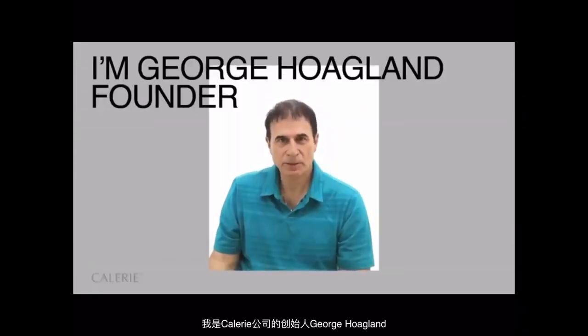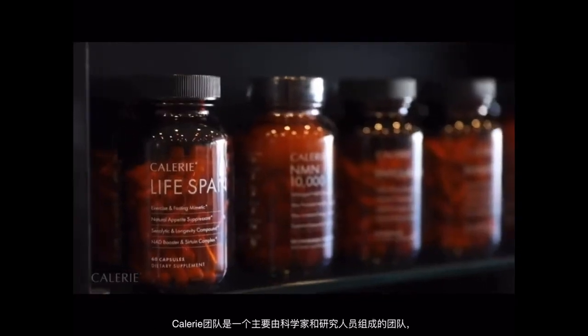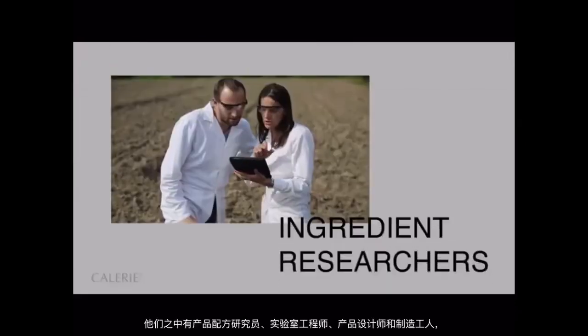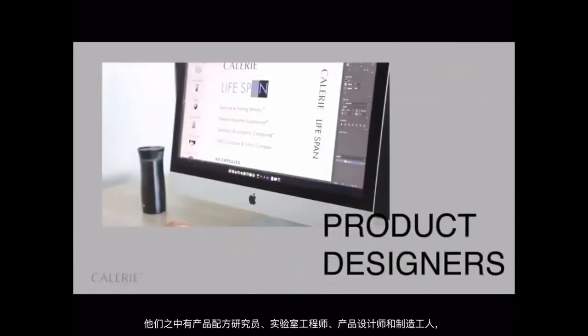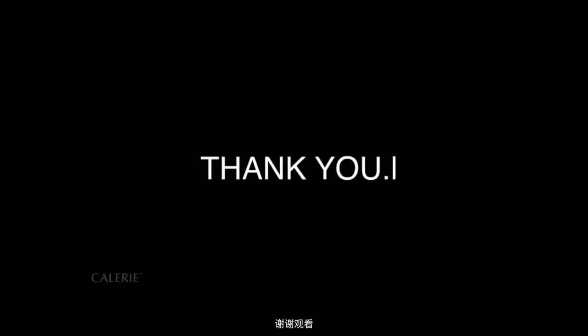I'm George Hoekland, founder of Calorie. We formulate the best supplements in Southern California, USA. The Calorie community is a team of scientists and researchers who contribute to shaping Calorie's world — from ingredient researchers, to lab technicians, to product designers, to manufacturing workers. Thank you for watching.